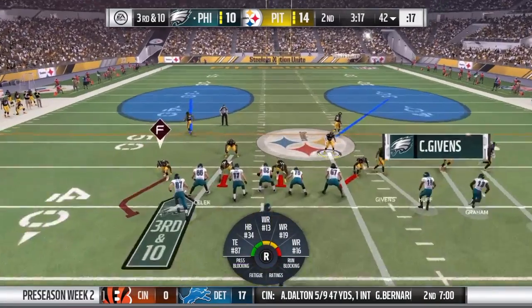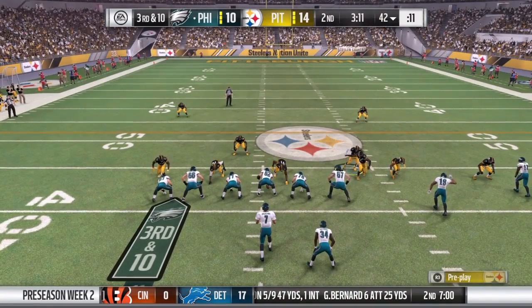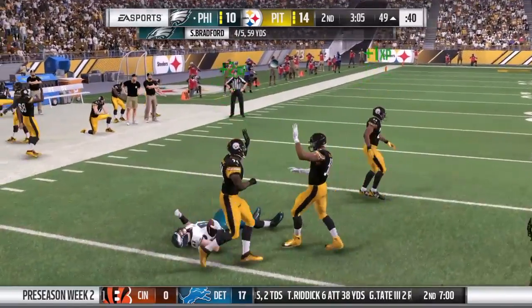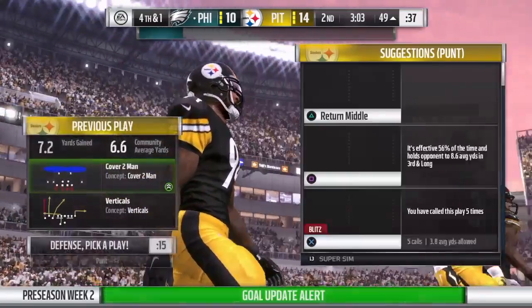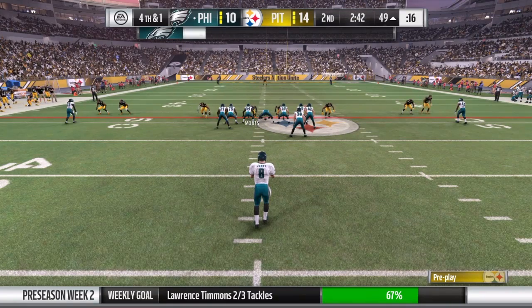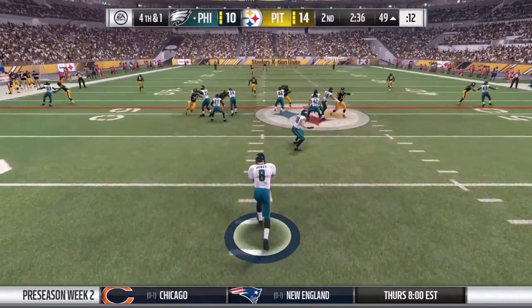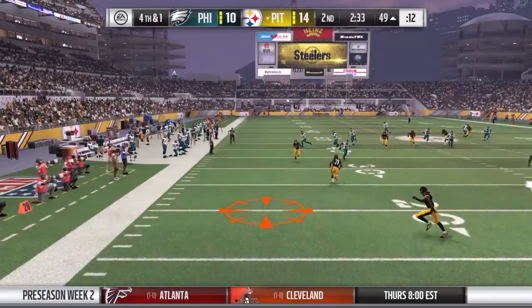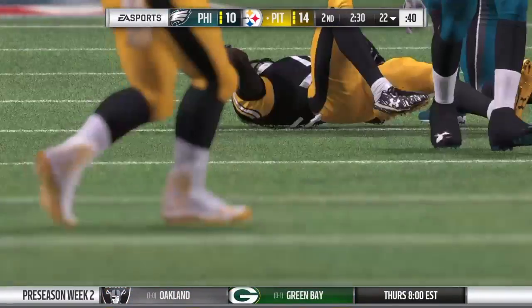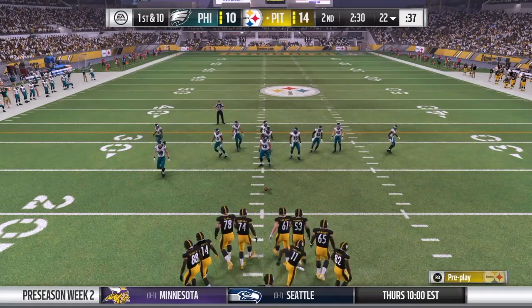The defense searches for one more stop after the run on second down. On third down, Bradford — it's complete to Brent Celek. He'll get it into enemy territory just across midfield at the 49. He wasn't the primary target; it was almost like a check-down situation. Hoping he can break some tackles — a big tight end, but he couldn't do it. And here's a very low-line drive punt — almost whiffed on it. Just 26 yards officially on the punt, and the offense will take over with a new set of downs.